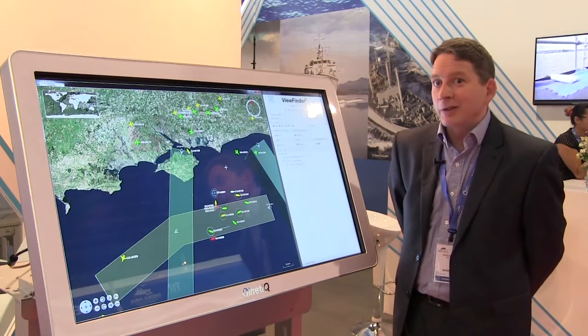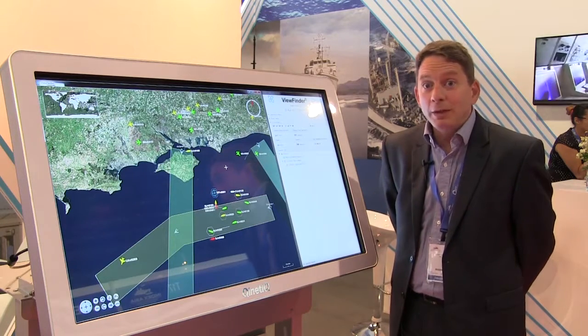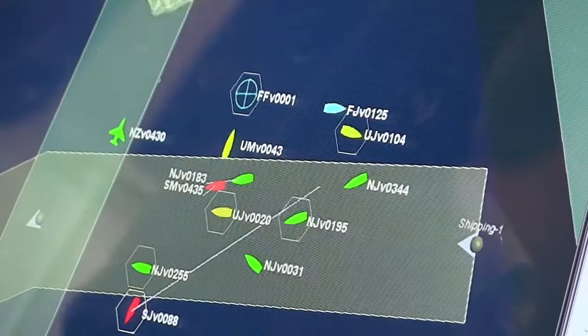It then performs a behavioral analysis piece where we look at the behavior of a track. We can assess and identify platforms which are behaving themselves, and also identify platforms which are not behaving according to what we would expect, thus focusing the attention of an operator so that he can decide what he wishes to do about it.